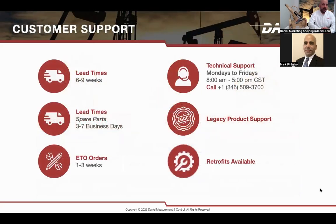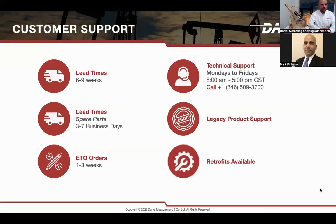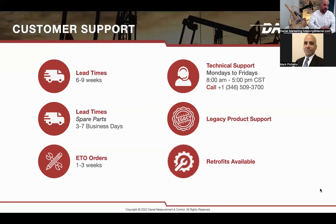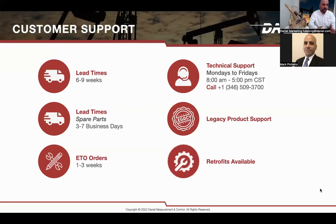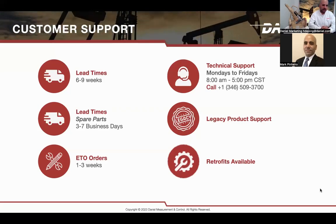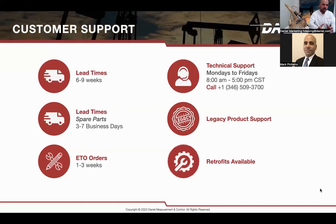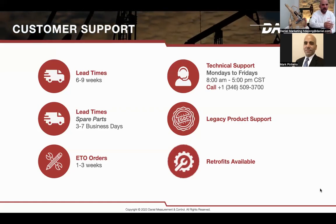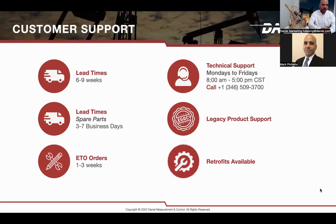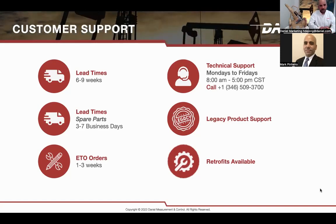On customer support: most of our lead times are between six and nine weeks. Spare parts are available within three to seven business days. For most common ETO orders — custom products — there's an uptime of one to three weeks. We have technical support available Monday through Friday during business hours. We also offer support for legacy products, so if you have an old Brooks valve or other valve we used to sell, come and talk to us — there's a good chance we can still get spare parts, and if not, we'll quote you a replacement.